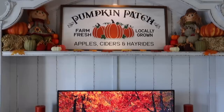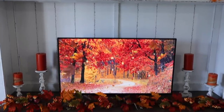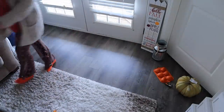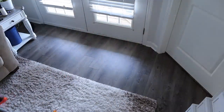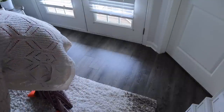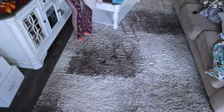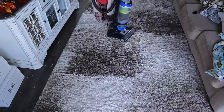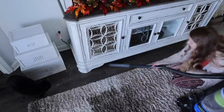Before we tackle the rest of the decorating in the living room, I wanted to go ahead and pick up all the decorations, move the coffee table out of the way, and vacuum up all the hay that fell while I was putting the hay bales up on the entertainment center. I didn't want the cats to try to eat it, or get it tracked all over the apartment or stuck in the rug, so I wanted to get it up as soon as possible.